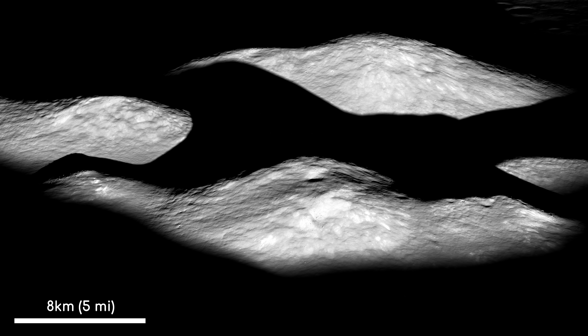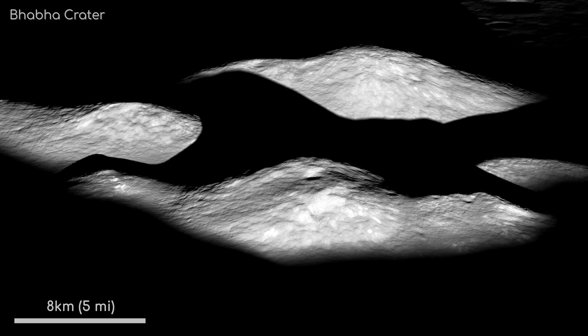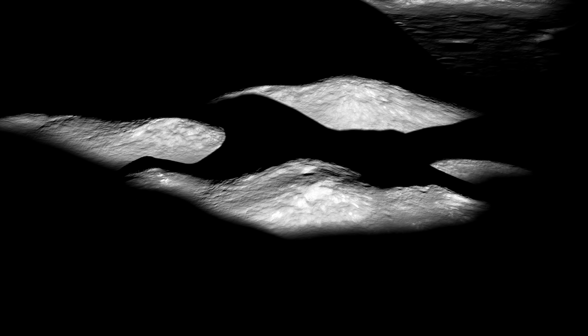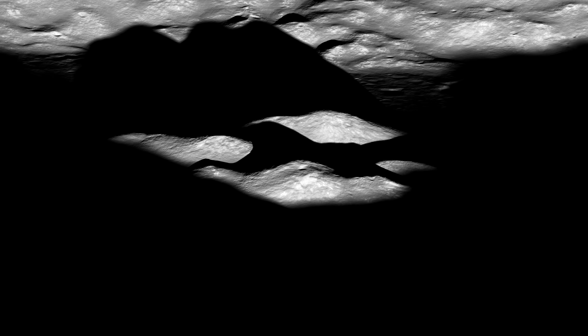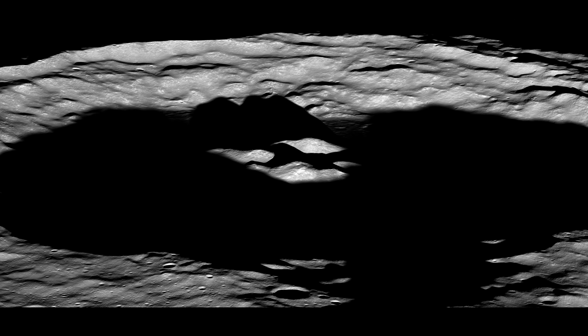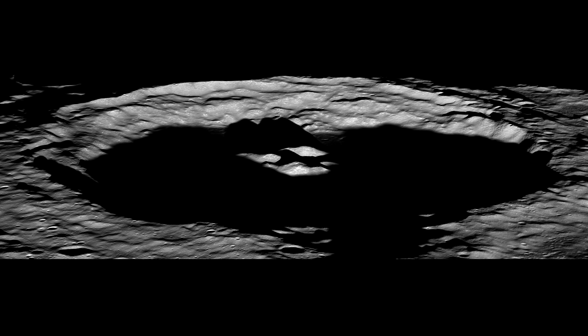I'll just leave you with a couple more islands in the darkness, this time from the far side of the moon, found in Bar Bar Crater. These are the central peaks found in the middle of this 80km wide complex crater. Want to know more about complex craters? Then check out this other video in the LRO series. So, there we have it — a look at some of the newest and most interesting images from the Lunar Reconnaissance Orbiter.